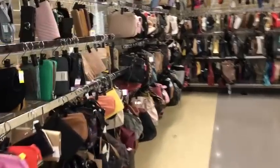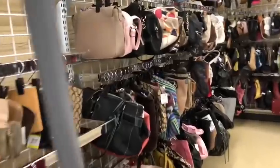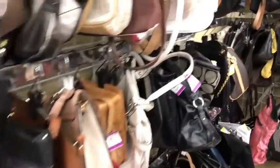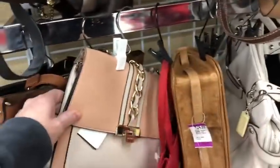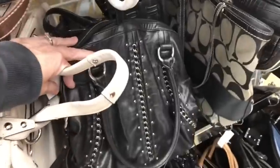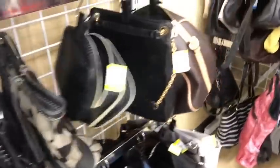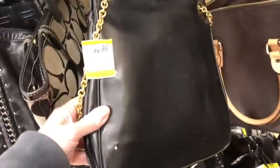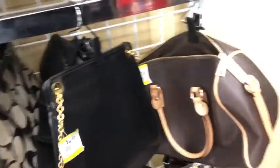Here we go! What are we doing? We're keeping stuff out of landfills, paying my bills, and putting happiness on your shoulder. Let's start thrifting and see if we can find a bag of your dreams, or maybe something you want to add to your collection, or just want a bag simply because you want one. Is this real leather? No, it's not.